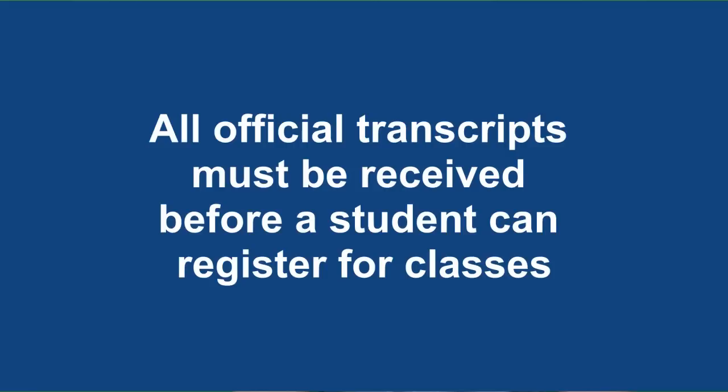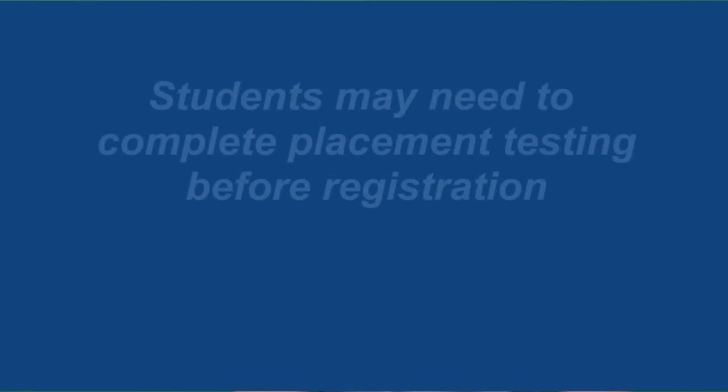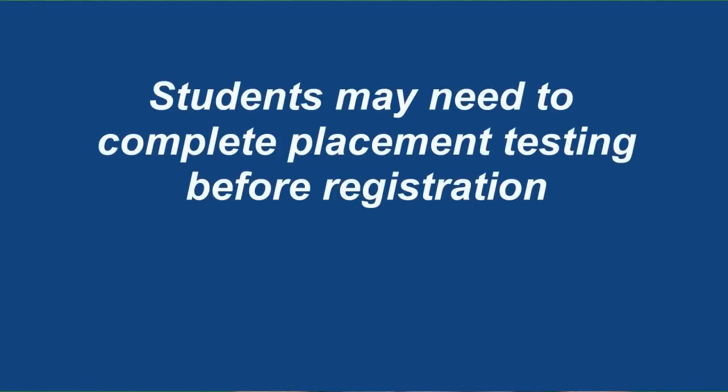All official transcripts must be received before a student can register for classes. You may need to schedule course placement testing before registration — we will discuss this later on in our video.